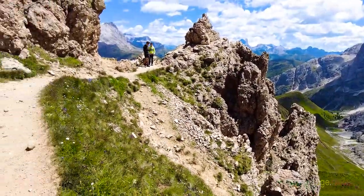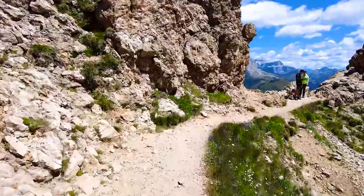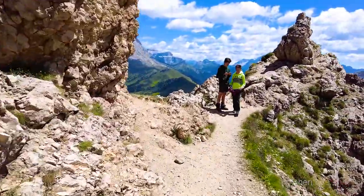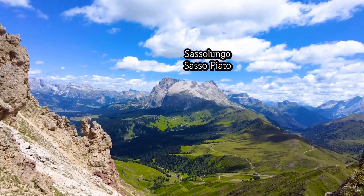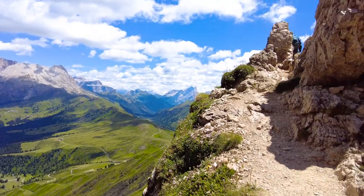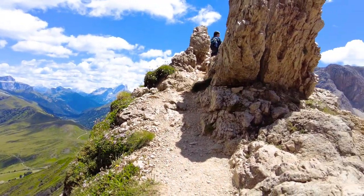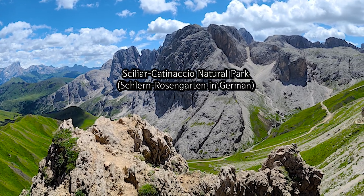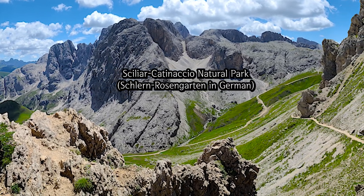Take the road on the left a bit to get a panoramic view — below there is a steep cliff, so we need to be careful. Towering peaks nearby are Sassolungo and Sassopiato. The nearby mountains beyond are the Siciliar Catinaccio Natural Park.